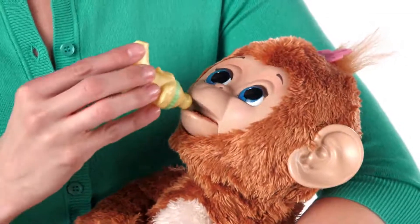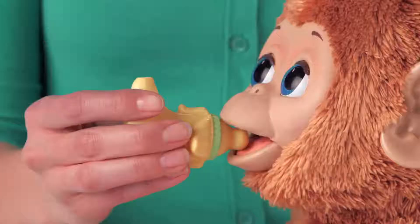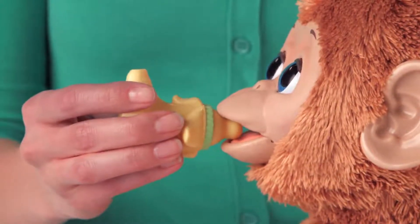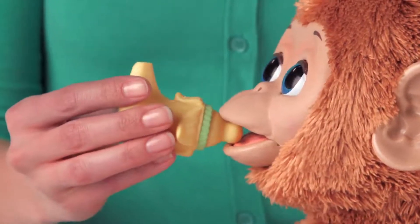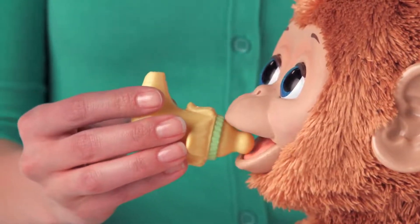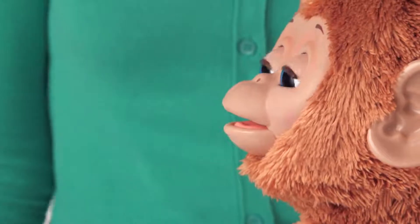When you feed Cuddles from her banana bottle, her lips move in and out and she really pulls on the bottle to let you know she's drinking. As she's feeding, she will make adorable slurping sounds and could even say mmm to let you know she is done. All done? Okay.